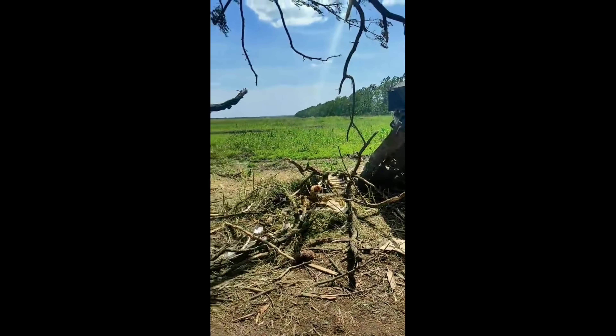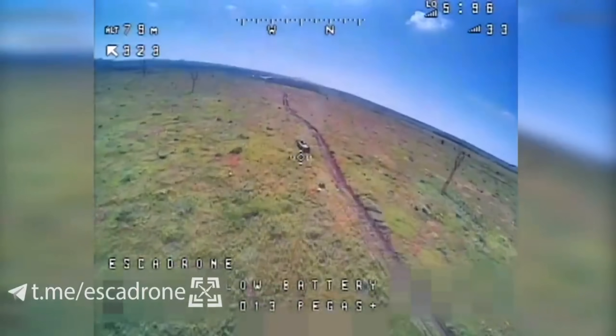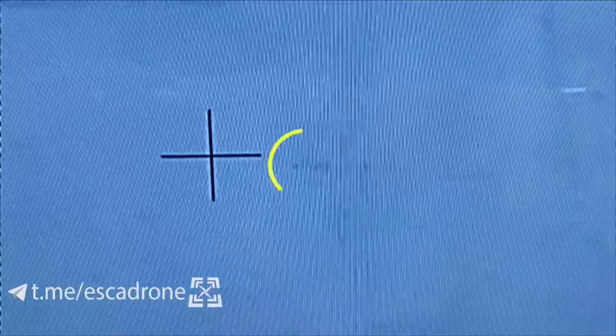While Ukraine has managed to take out many BMPs before — around 450 BMP-1, 900 BMP-2, and over 260 BMP-3, with a total of over 1,600 — to take out one like this with a small drone isn't as common.